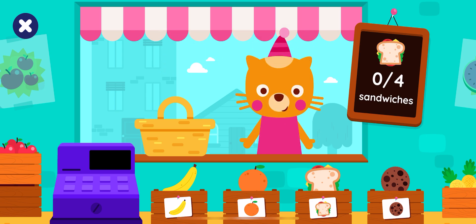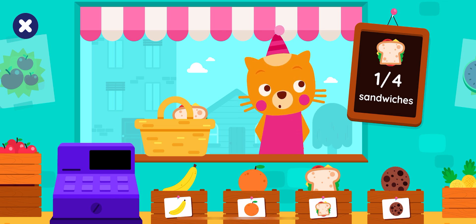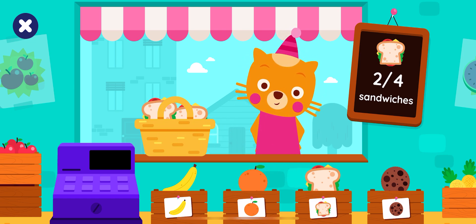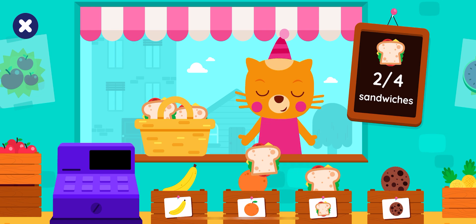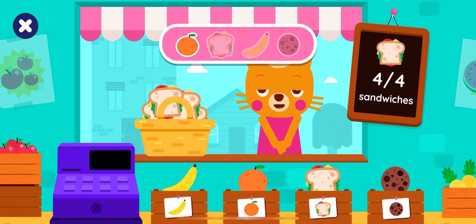How many sandwiches? Four sandwiches. One sandwich, two sandwiches, three sandwiches, four sandwiches. Well done!